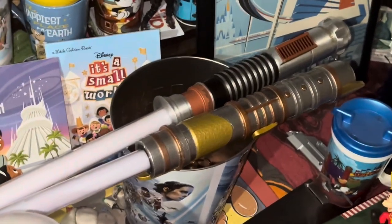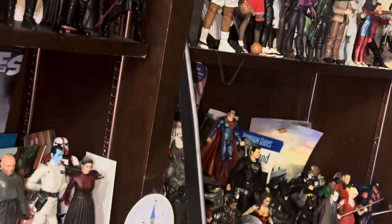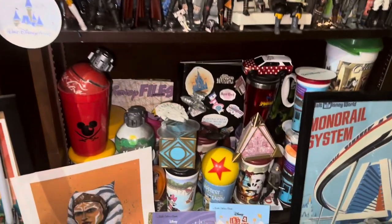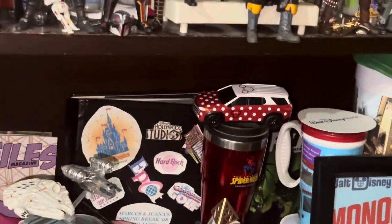Some more lightsabers: this is the Galaxy's Edge lightsaber that I myself created. This is a Luke Skywalker Episode 6 green lightsaber. Hasbro Dark Saber — I did a comparison video of this one and the one from Disney World. The Hasbro kind of outclasses it. Starting to get into some more Disney stuff leading into Star Wars — that is the since-retired Disney Magical Express, which is pretty cool.